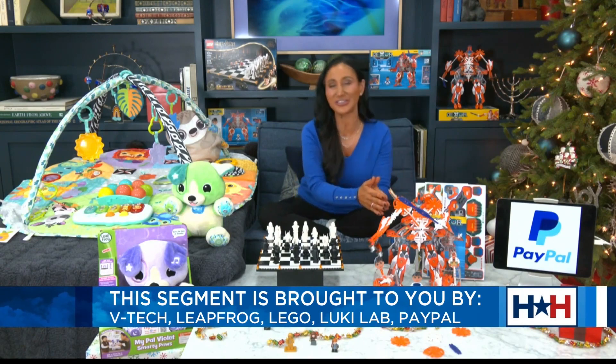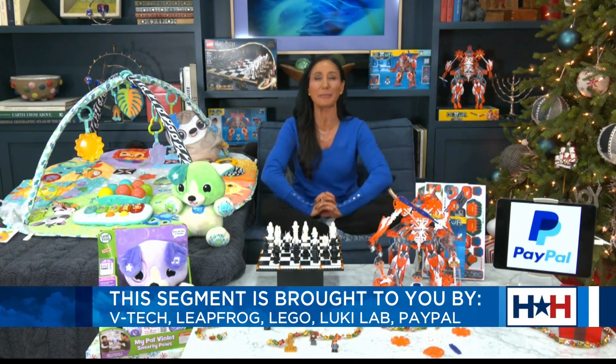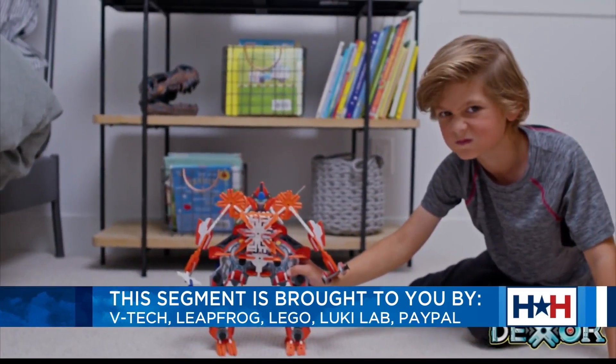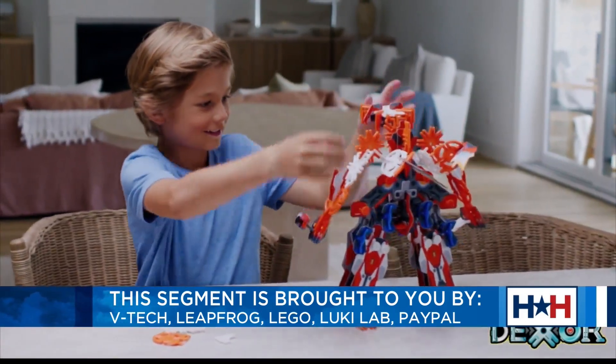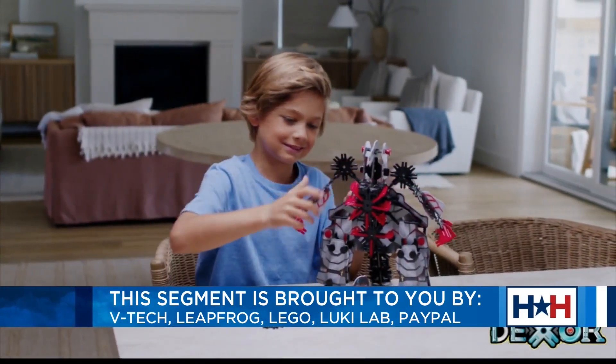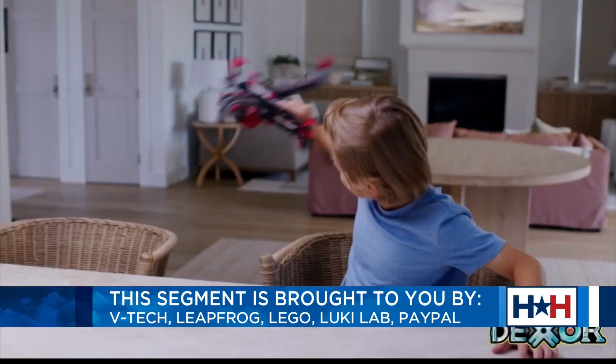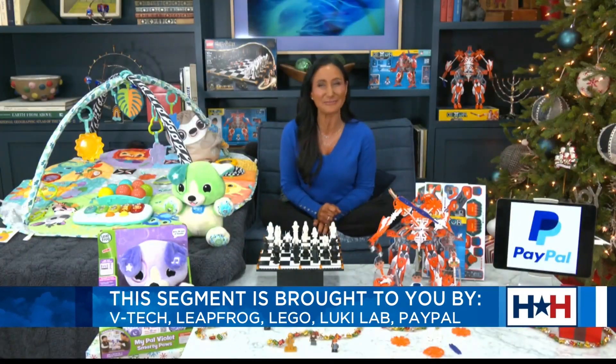When it comes to science, technology, engineering, and math, check out the Dexor Robot by Lexi Lab. It's a STEM-authenticated, action-themed building set, encouraging our aspiring builders to develop early construction skills, and then, once they build, they can use their imagination to play. Lots of fun — 110 pieces.